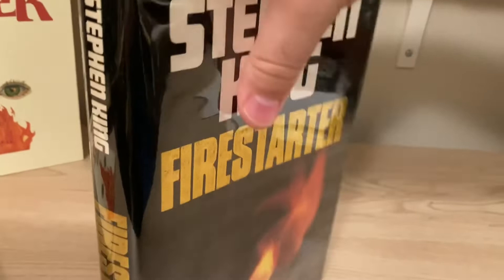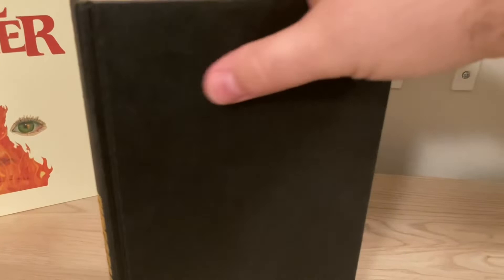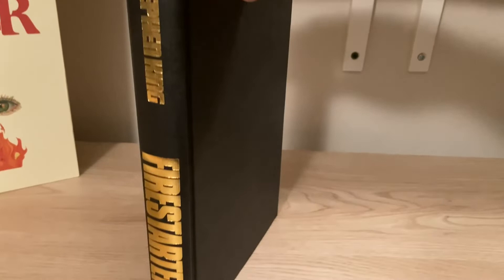If you pop the jacket off the U.K. edition, underneath you have black boards all around. I'm not 100% sure if this is cloth, treated cloth, or actually paper, but it doesn't matter — it looks fine. The spine is printed in a nice, bright gold. And there you have it, the U.K. first edition.